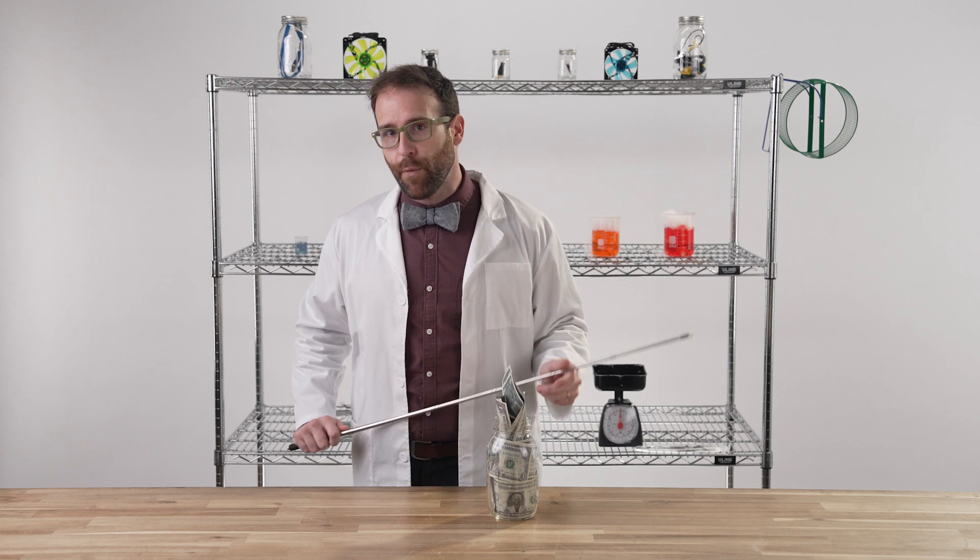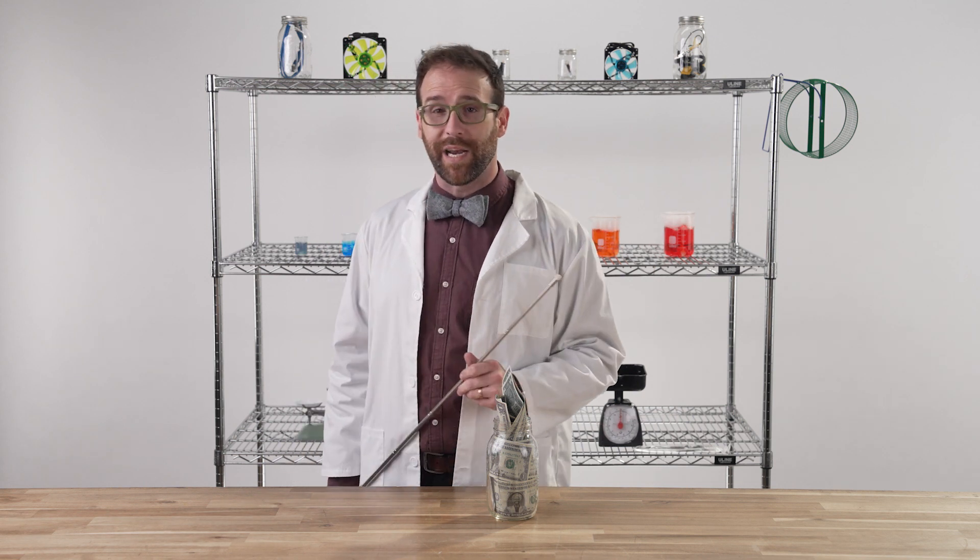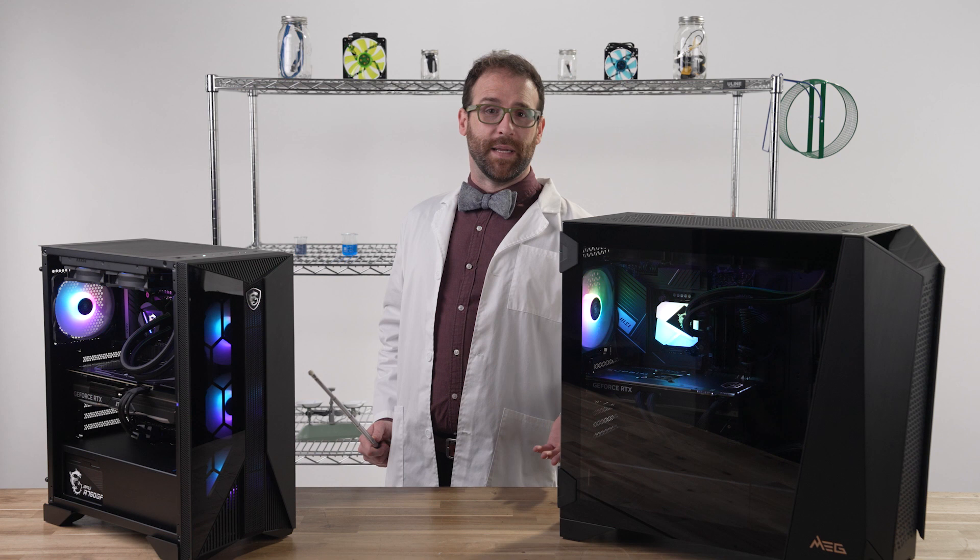Some of that is still true today, but not when you buy a gaming PC from a company like MSI. Take these fine specimens, for instance.